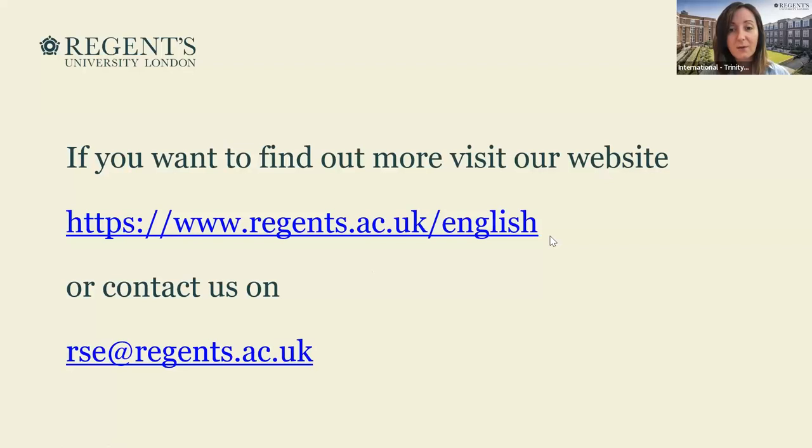Any questions? We do offer online tuition, though not so much anymore — that was something we offered during the pandemic. However, we are more than happy to discuss your needs, and we do offer one-to-one tuition and group tuition as well. If you're interested in finding out more about our campus and how to join Regent's, feel free to visit the website link or send us an email at the address shown, and we will be more than happy to get back to you.